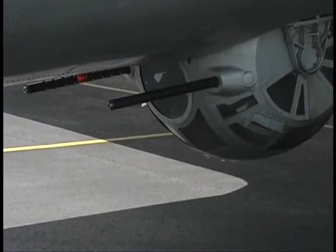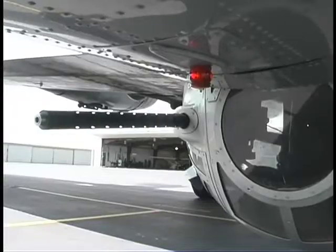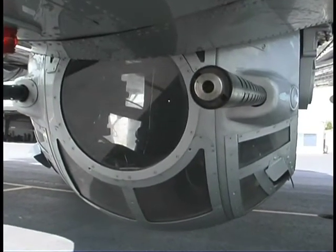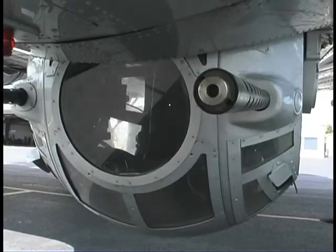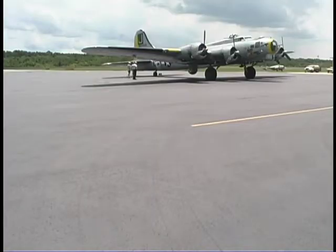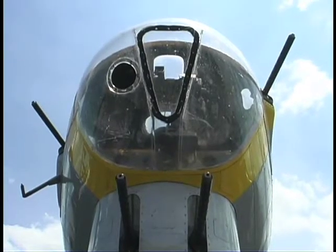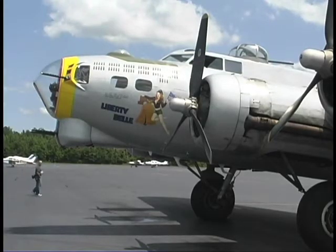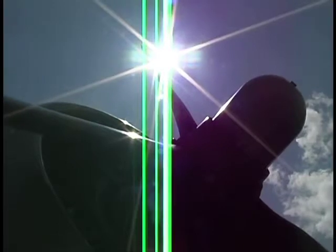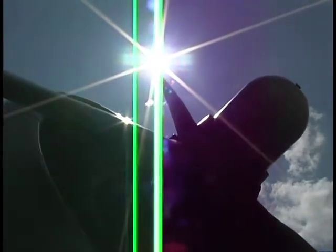Most people know of the B-17. It was called the Flying Fortress because of the way it was designed with the armament around it, and all of the early heavy daylight bombing was done in the B-17. It's staggering to think of the numbers of aircraft that were lost in combat early in the war, before they ended up with the air superiority to get the aircraft and the fighters all the way to the target.